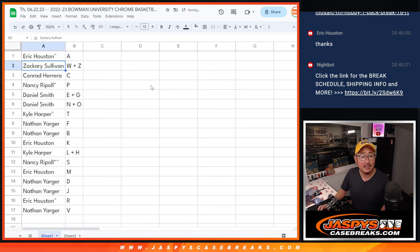Eric with A, Zach with WZ, Conrad with C, Nancy with P, Daniel EG, NNO, Kyle with T, Nathan with F, Nathan with B. Eric, you've got K, Kyle with LH, Nancy with S, Eric with M, Nathan, DJ, Eric with R, Nathan with V.